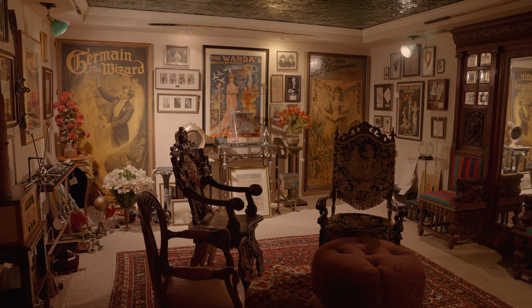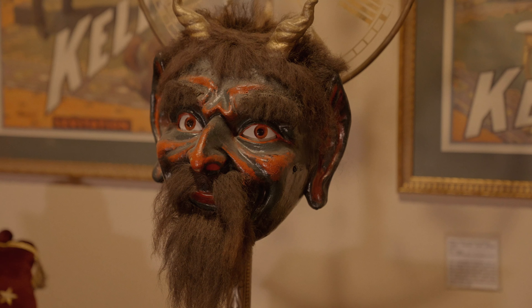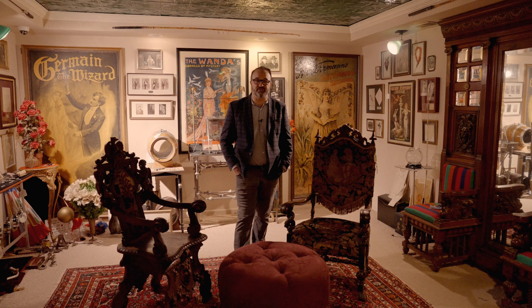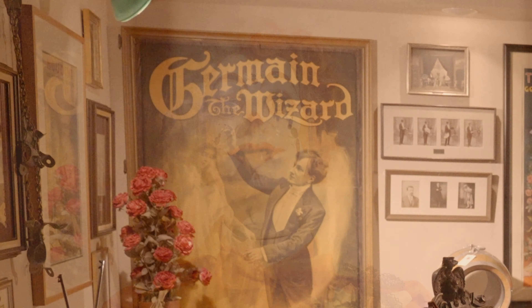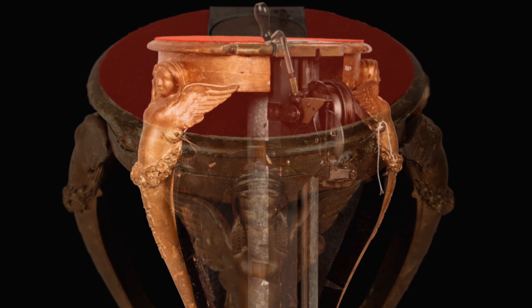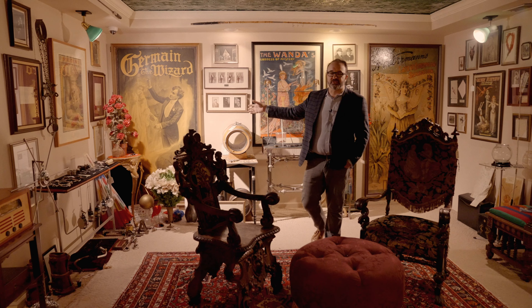Welcome to the Victorian room, as Ken called it, of the Salon de Magie, and flanking me on either side, we've got relics from the careers of some of the great magicians of the golden age of the art form. We have items from the career of Carl Germain, the great creative and artistic magician from Cleveland, Ohio, including his beautiful handmade carved table that allowed him to grow real roses from nothing.